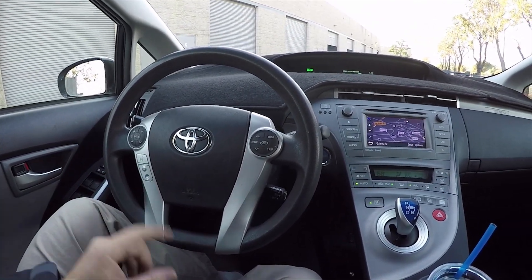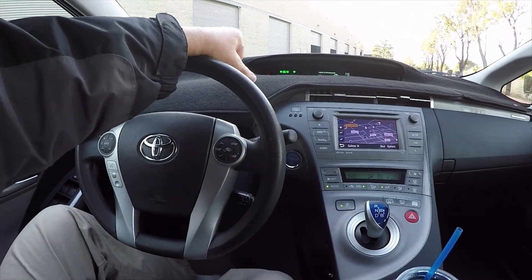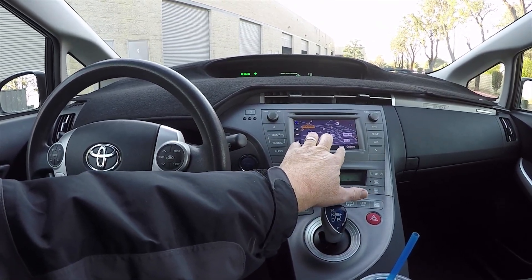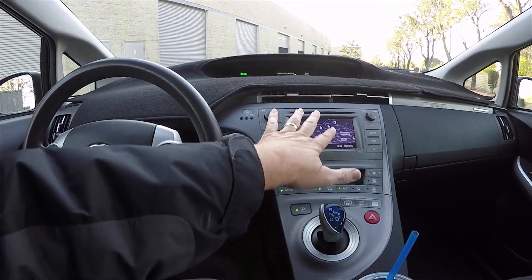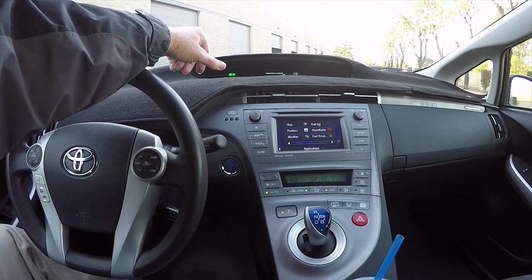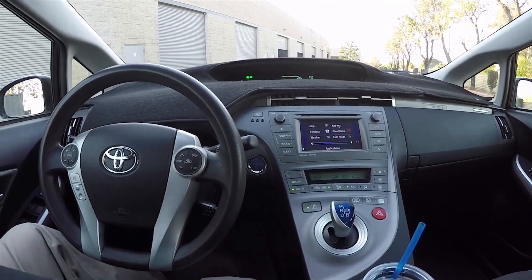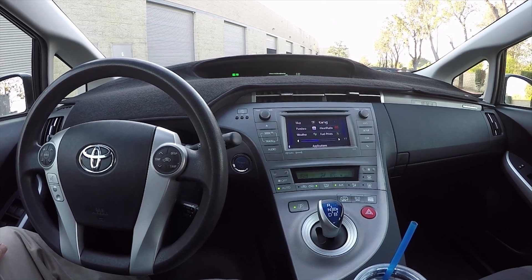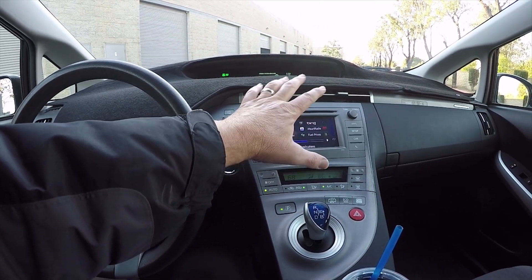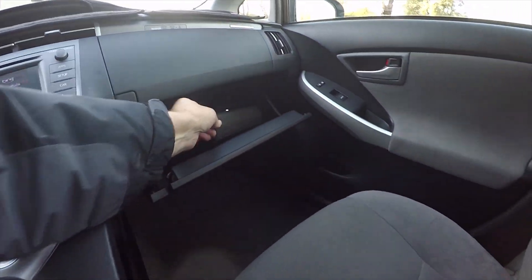It has voice-activated navigation — you press a button on the steering wheel and say the destination, like 'California,' and it asks for the house number, street, and city. Previous destinations are saved so your home, work, and common places are all stored. It's a full-feature radio with apps — iHeartRadio, Bing fuel prices, live traffic information. Connect your phone via USB and it uses minimal cellular data to get live traffic at no extra subscription cost. It also has dual glove boxes with the owner's books and manuals.